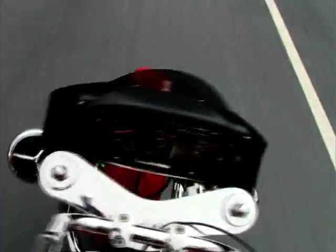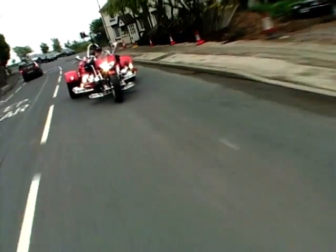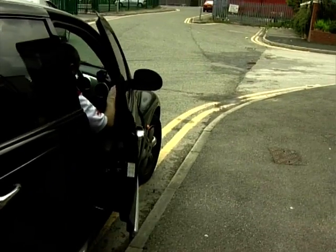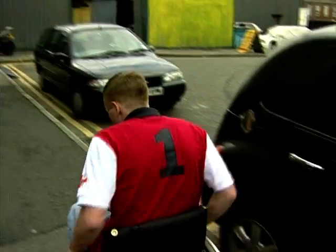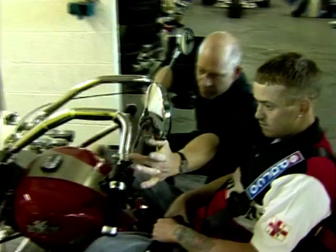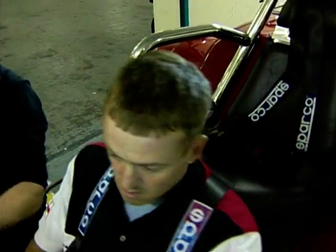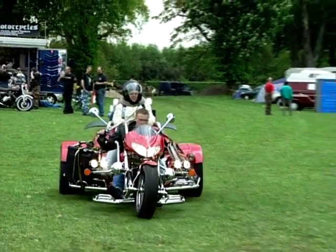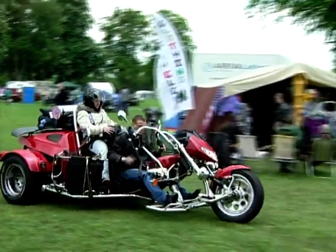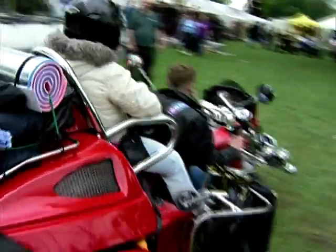This trike will do 0 to 60 in 5.3 seconds and approximately 140 miles an hour. Today is a very special day for Andy, who's been waiting months. He's picking up his new trike the day before the NABD rally with every intention of riding it down there. It weighs 680 kilograms and costs just short of £30,000. He'd hardly been off it since picking it up 24 hours earlier, though he got held up in football traffic — not exactly the sort of machine you can filter to the front on.